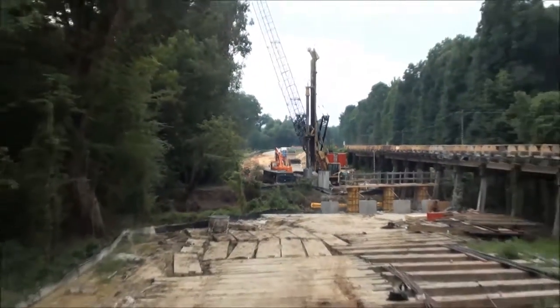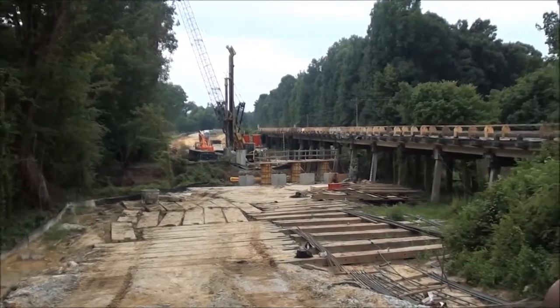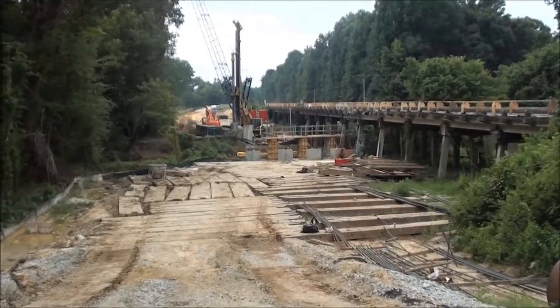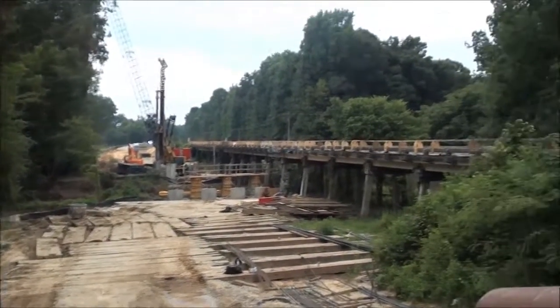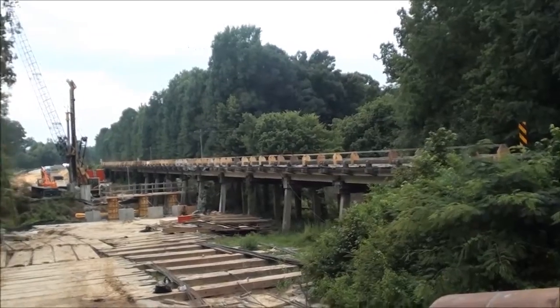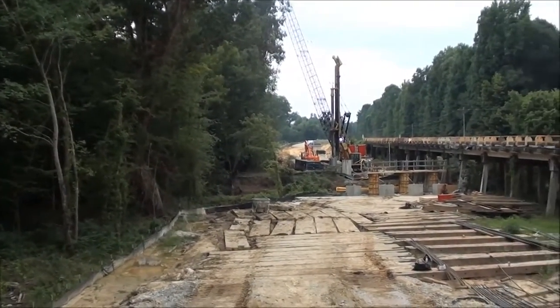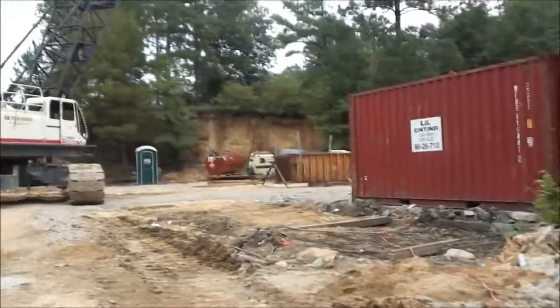They'll probably be a year working on this thing. They've been working probably three months right now, so it's a big undertaking. Once this bridge is done, they're going to do another one at Teals Mill Pond over there — they're actually going to cut through Teals Mill Pond just to straighten out the whole bridge, so it's going to be a real big, humongous job.